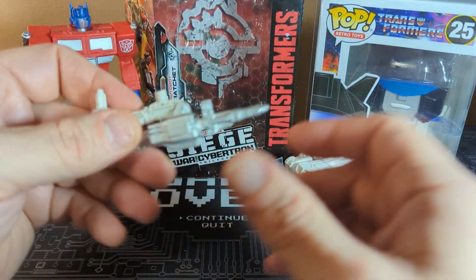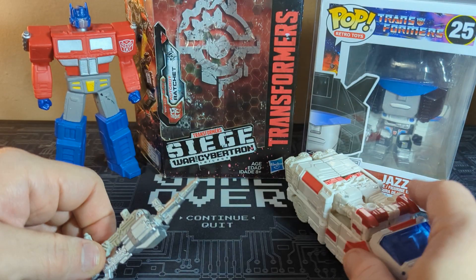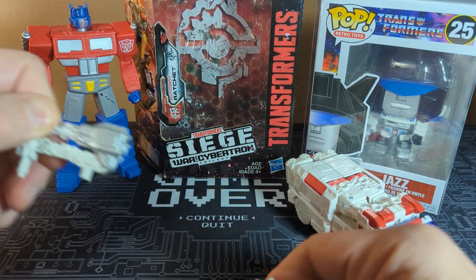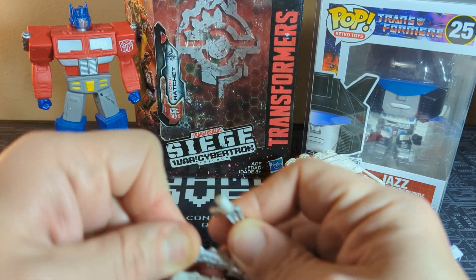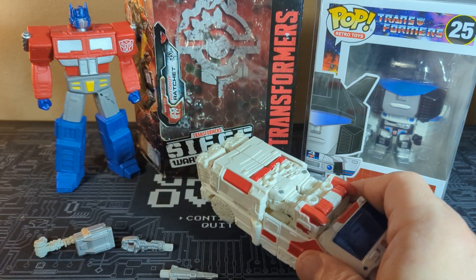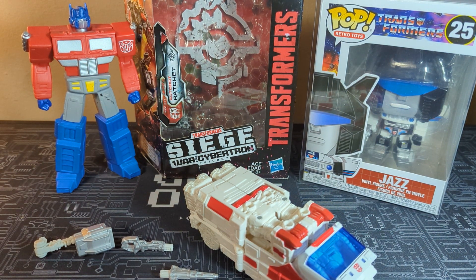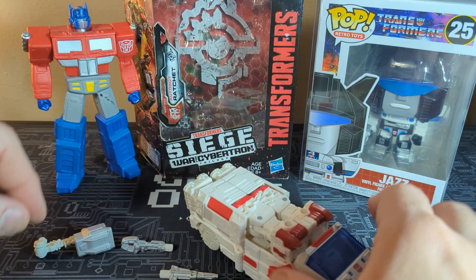The weapon comes off — he can do that. This part comes off as well; these two parts come off. You can see on the back when he's flattened out he can become like a little fix-it thing — well, he's Ratchet, so of course he can become a little fix-it type thing.